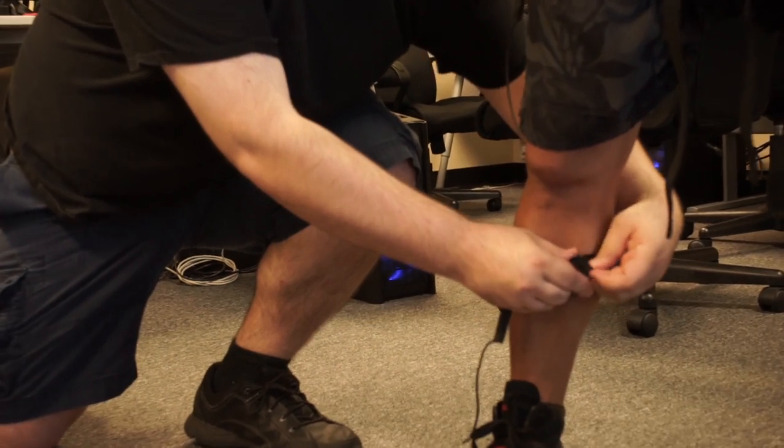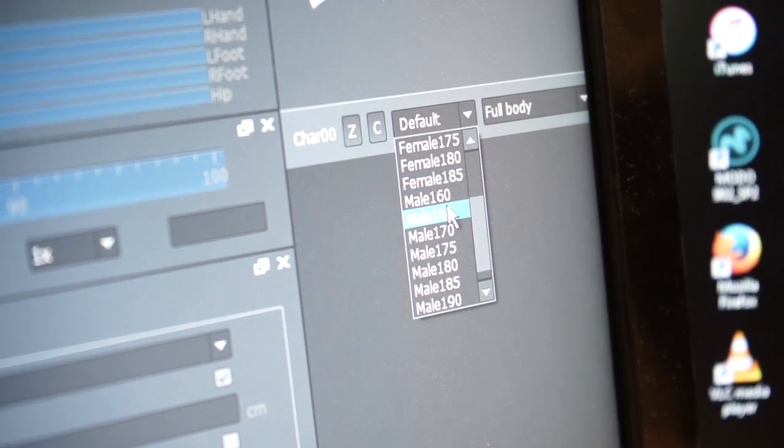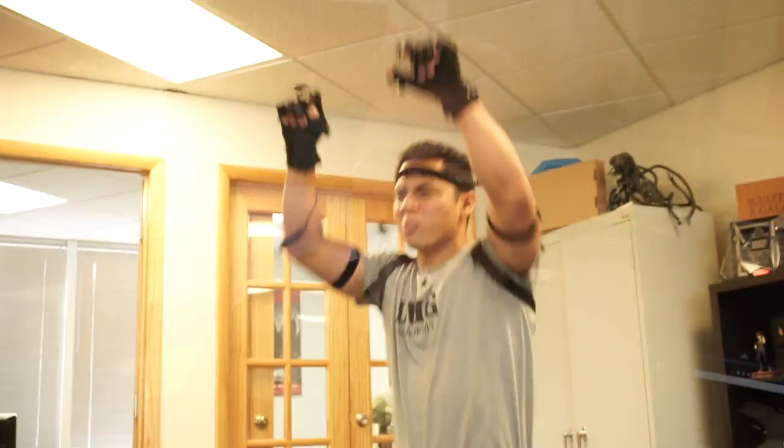So whenever we need to do a quick mocap, one of us gets in the suit — takes about four minutes. We do a quick calibration, and we're recording. We got to know the team behind Perception Neuron, and they introduced us to iClone.